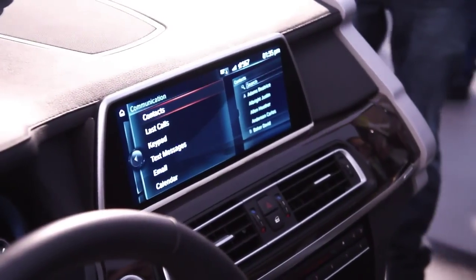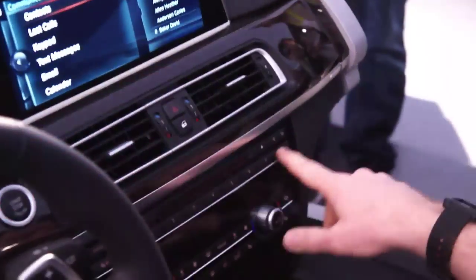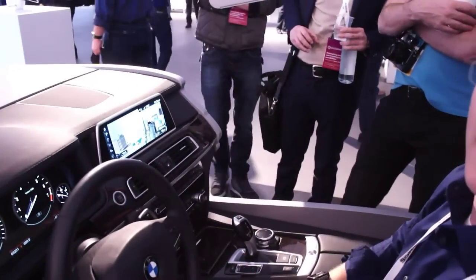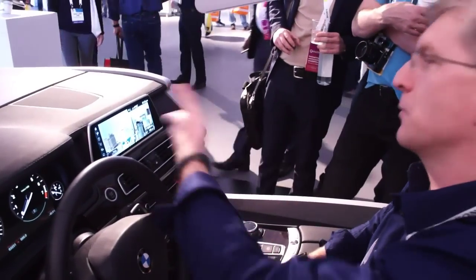We've also thought about things like our favorite buttons — our function bookmarks. You can bookmark anything, and we wanted to bring this to gestures as well. So we have a gesture dedicated here as a function bookmark, and I've bookmarked it to bring me home. Now the navigation starts and will drive me home.